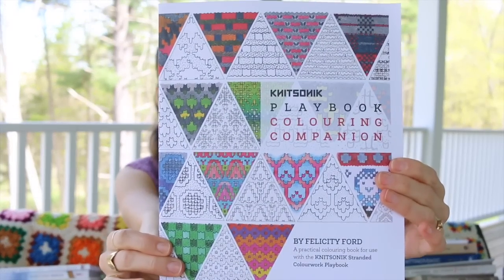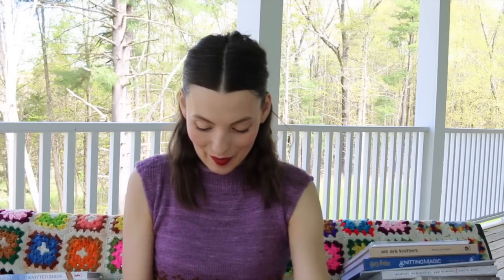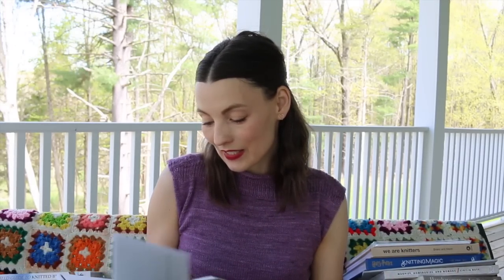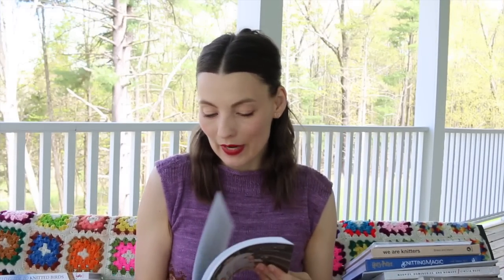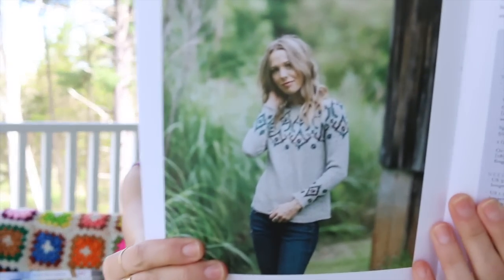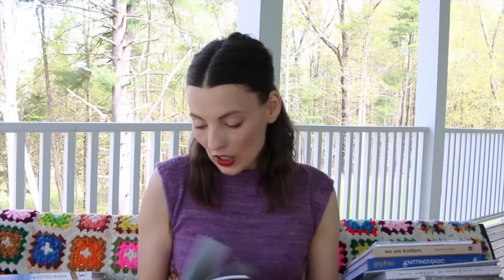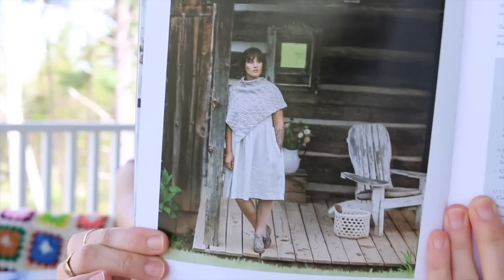And then there is the Coloring Companion where you can do some coloring. Next is Modern Heritage Knits by Christina Danae — you probably saw her on my YouTube channel — and her designs in here are so beautiful. Look at this gorgeous pullover. She's in Asheville and you can get a sense for that; it has sort of this shabby chic rustic look and it's just beautiful.